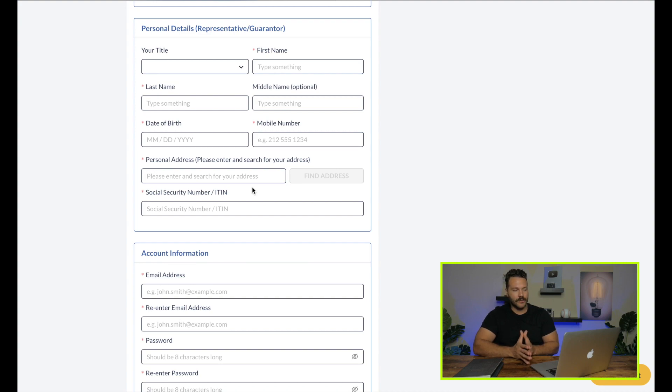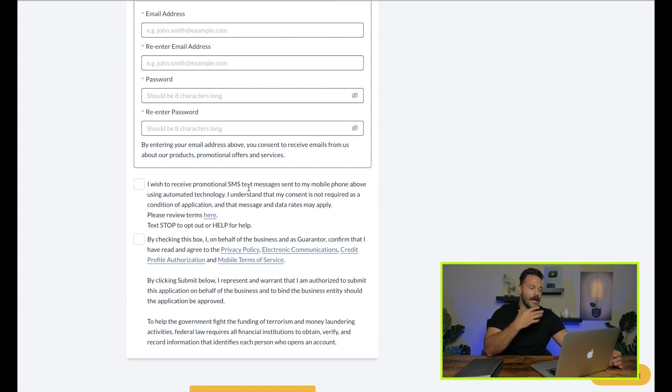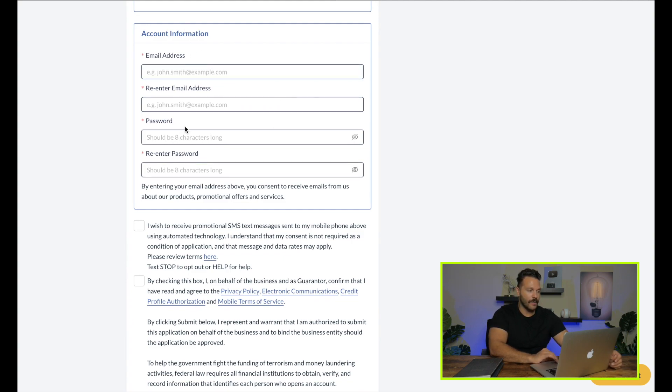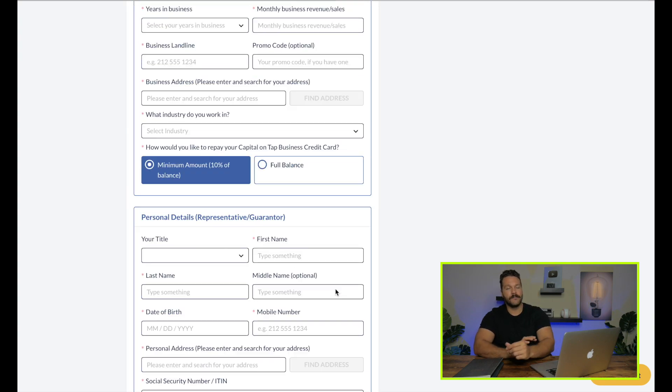Something important to know about this card is that there is a personal guarantee attached to it, meaning you are liable if anything happens with this card or the debt on it. That could be a make-or-break for some people, especially if you're looking for a non-PG card. But considering the benefits you get from Capital on Tap, it could be worth it — especially if you're looking to add trade lines to your business name. You'll fill in your account information, check all the boxes, hit submit, and that's it.